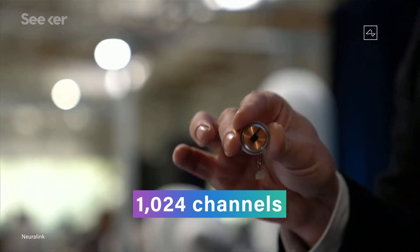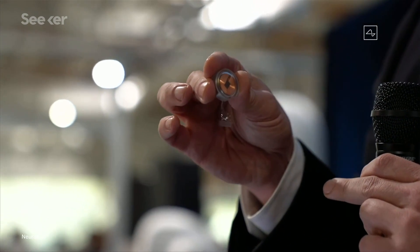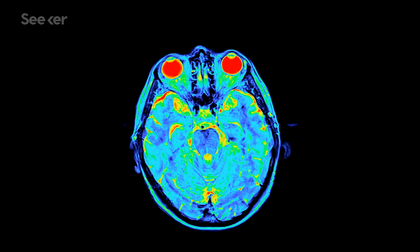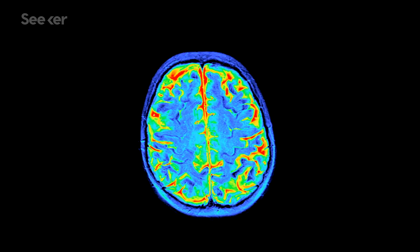Each link has 1,024 channels to monitor neural activity and compresses and sends data to a device like a phone at a rate of megabits per second. A person could even have multiple links depending on their needs, and if they're okay with having a skull that looks like Swiss cheese. Though the Neuralink researchers aren't too concerned about replacing bits of skull with their devices — they say that since bone properties are well understood, it's not hard to design something that can withstand whatever situations a normal skull might see.